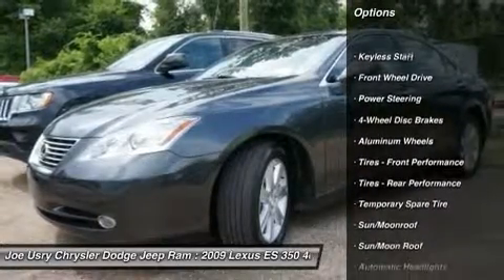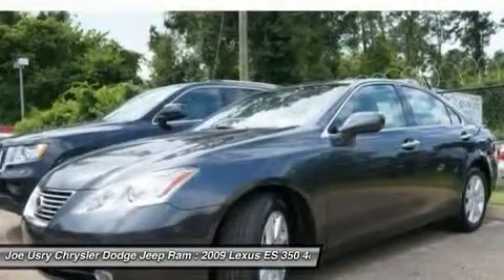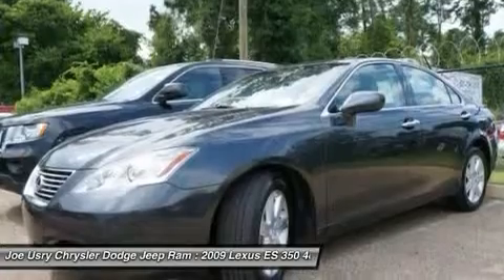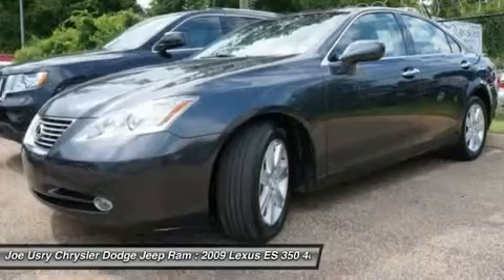Steering wheel audio controls, power passenger seat, CD changer, power steering, adjustable steering wheel, aluminum wheels, floor mats, keyless entry, cruise control, auto dimming rear view mirror.